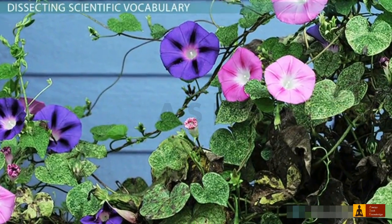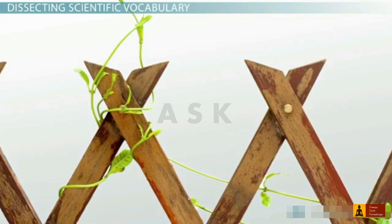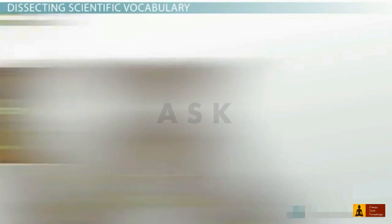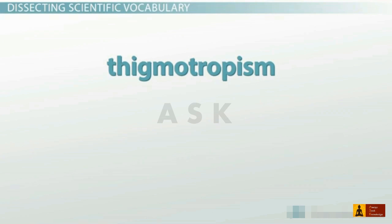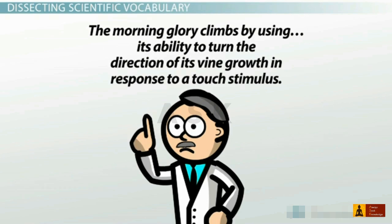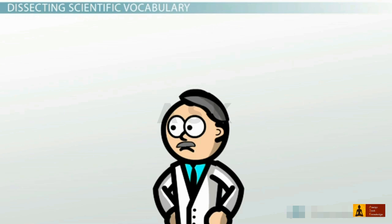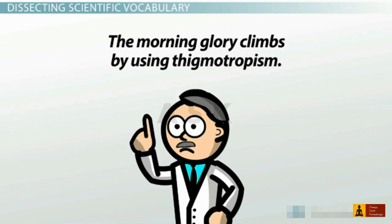Thigmotropism is the word we use to describe the coiling growth patterns that some plants exhibit in response to touch. Think about vining plants like beans, grape vines, and the common morning glory. These plants can climb fences and trellises by coiling their shoots around any object that they touch. You might think it strange that a long, weird word like thigmotropism was ever invented. But imagine if you were a plant biologist trying to describe a morning glory — how would you talk about its coiling growth pattern? The morning glory climbs by using its ability to turn the direction of its vine growth in response to a touch stimulus — no, that takes too long. If you were a scientist, you would want to invent your own word to describe this concept. Then you could just say the morning glory climbs by using thigmotropism. That's exactly why scientists invented the word.